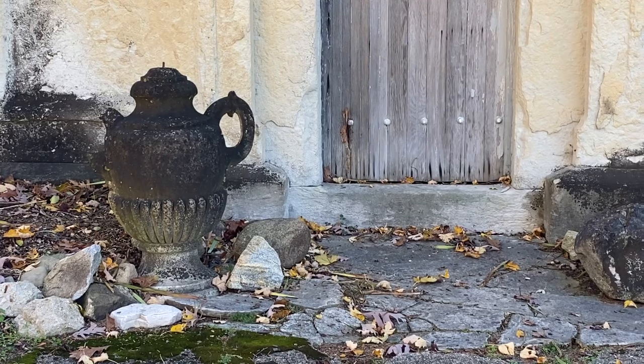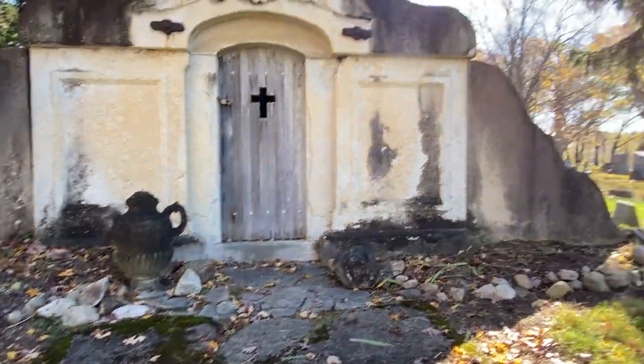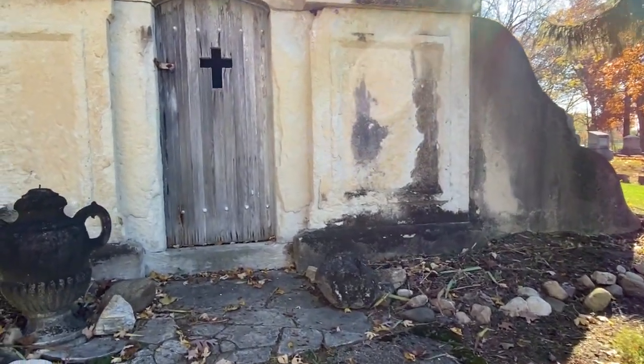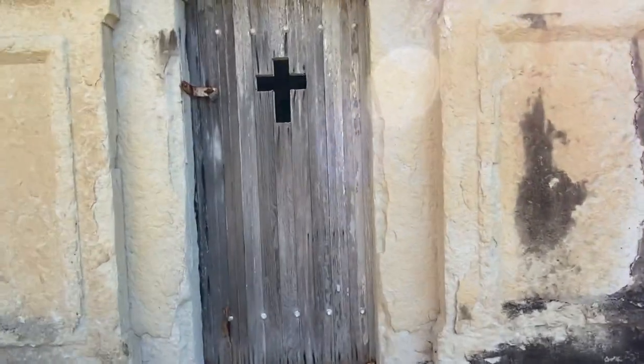Let's take a look at the wooden door — you can see it actually has a cross that's a hole in the door. We're going to stick the phone right up there and look in. It's basically just a big empty concrete room where they would stack caskets until the springtime when it thawed. You can also see in the back there's a ventilation hole window that would allow any smells and odors to dissipate through the room.